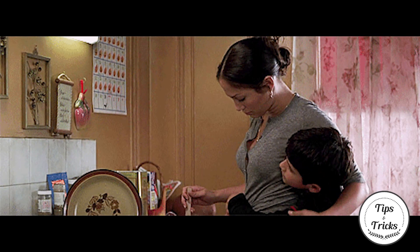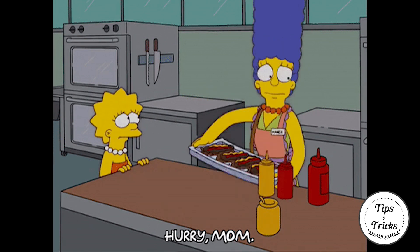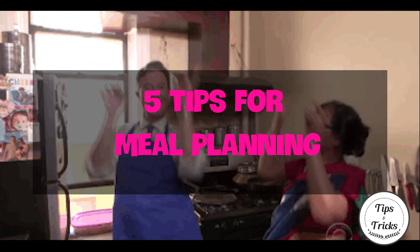Being a mom could be amazing, but sometimes you cannot balance between jobs and housework. Check out 5 tips to help you plan meals.